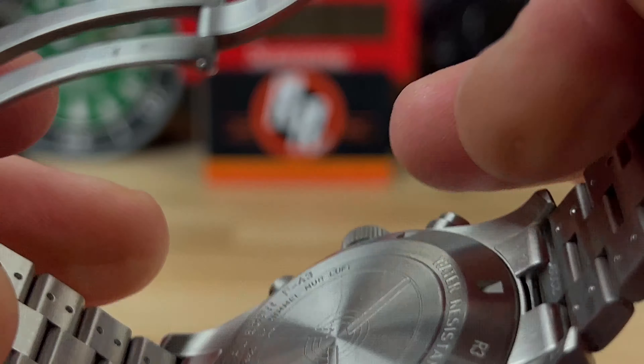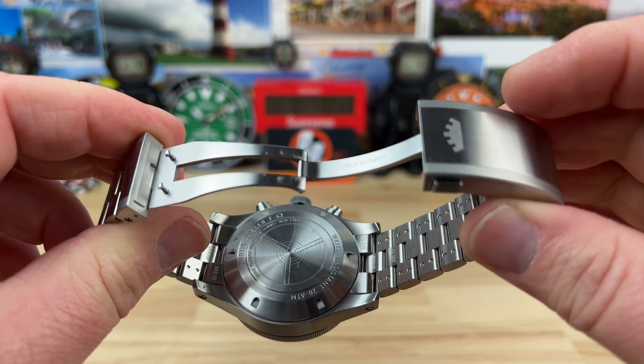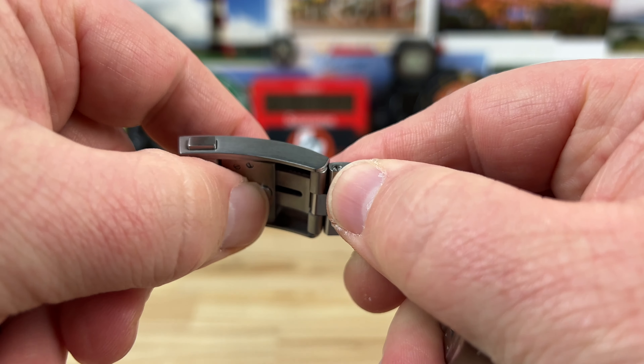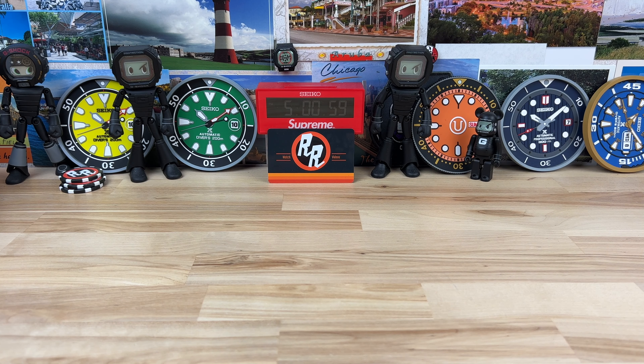Here's a look at the case back — some good information there, including some text in German. The clasp is the same one you'll see on all their metal bracelets: a simple fold-over double-pusher, double-pronged design, with a quick on-the-fly push-button adjustment.